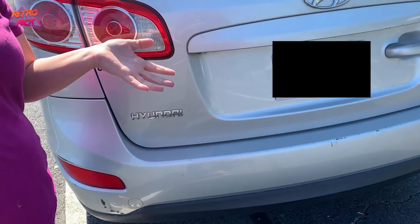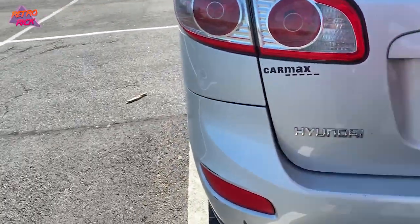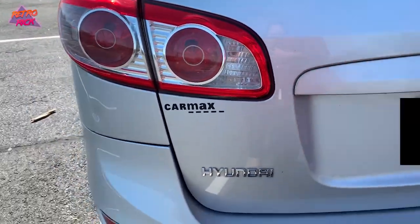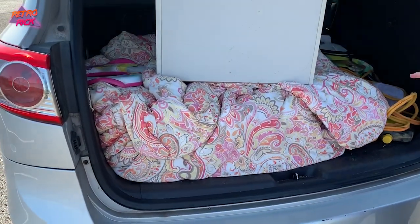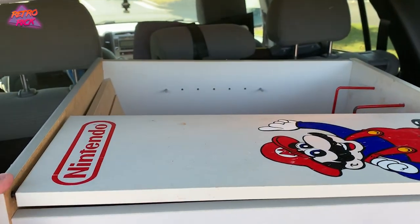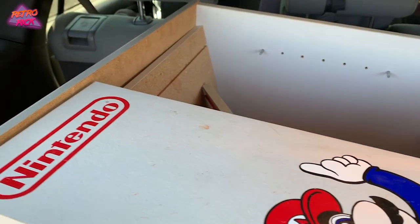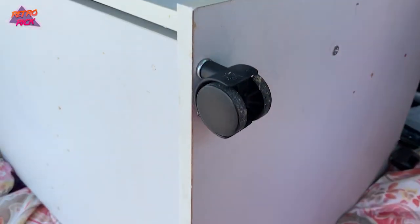I actually sent her a picture of my game room. I do that sometimes when I'm trying to get a deal, because there were a lot of people asking about this thing and I wanted to make sure she knew I was serious. She asked me, 'Is that for real?' And I told her it is a sickness of mine, but I know one thing — I need this in my collection.